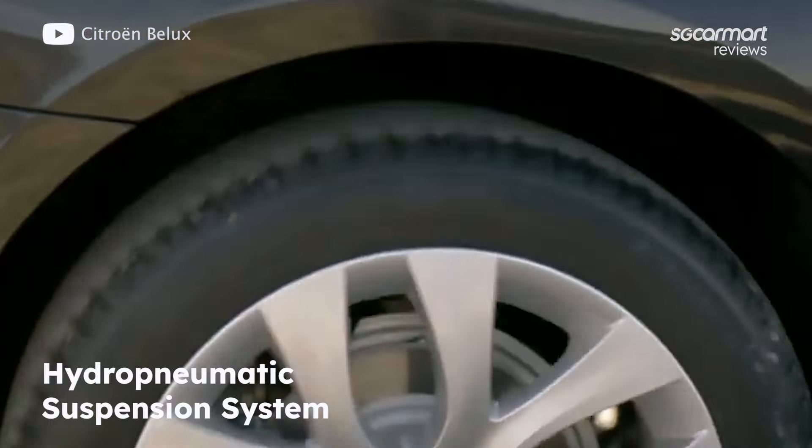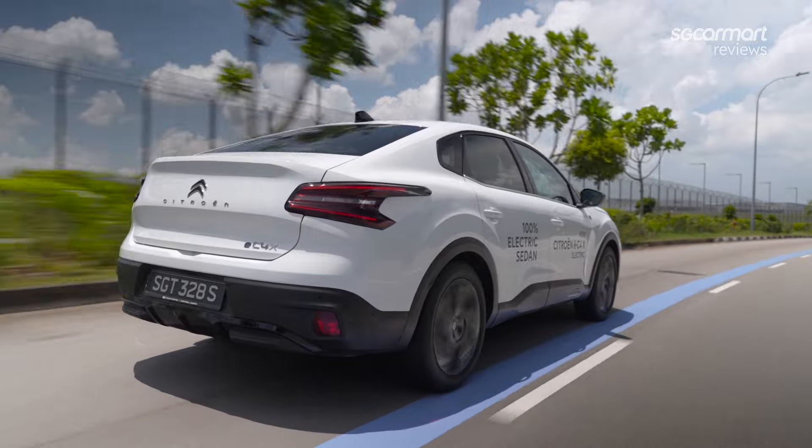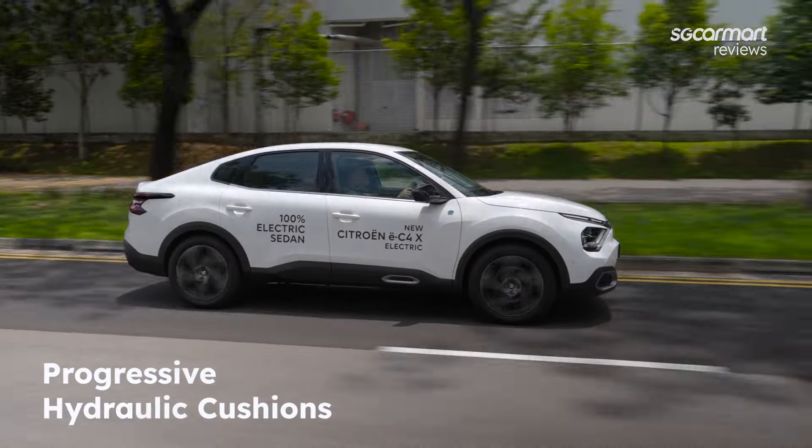Being a Citroën, there is another big thing going for it — comfort. Citroën is a brand that has always focused on comfort; they used to have an interesting hydropneumatic suspension system that self-levelled, making for a very comfortable ride. This EC4X doesn't have that complicated system, but instead uses something simpler that still works very well — what Citroën calls the Progressive Hydraulic Cushion.